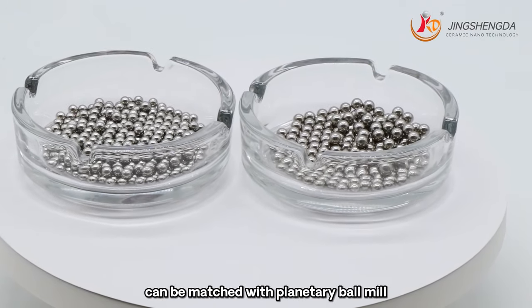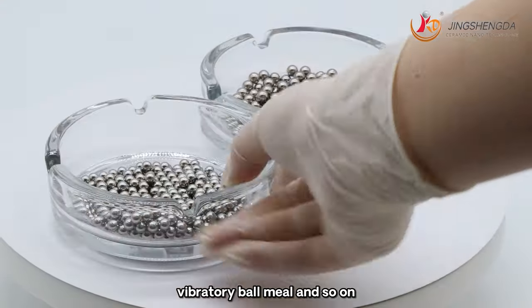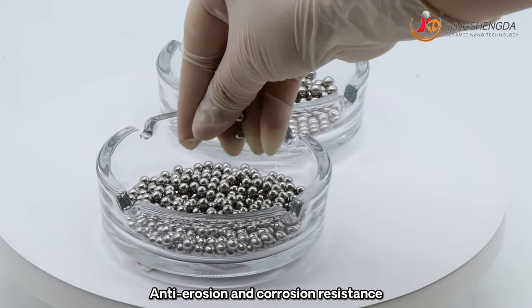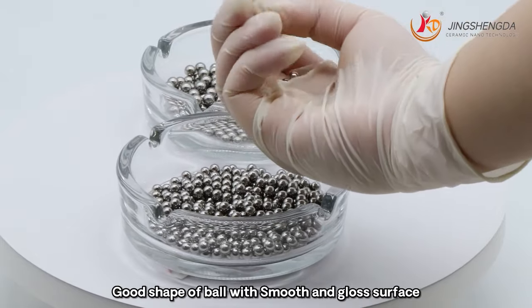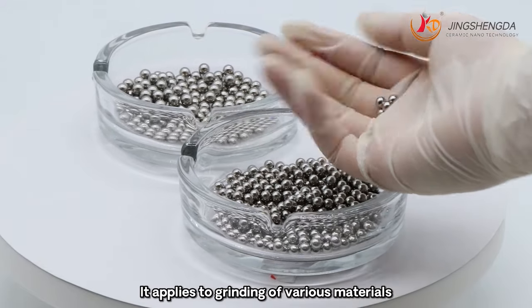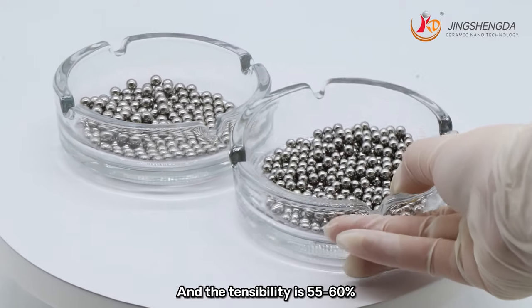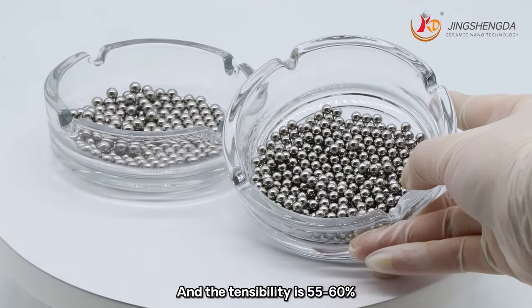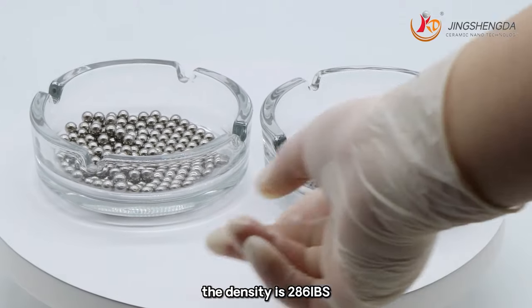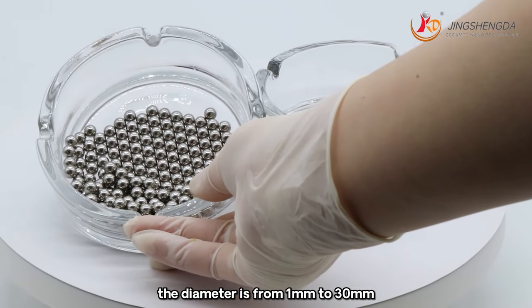Compatible with planetary ball mill, raw ball mill, tumbling ball mill, vibratory ball mill and others. No magnetic and no demolition contamination. Anti-erosion and corrosion resistant. Good ball shape with smooth surface. Applies to grinding of various materials. One of the most cost-effective ball media. Tensile strength 55 to 60%. Elasticity: 29 million psi. Density: 286 lbs. Diameter from 1mm to 30mm.